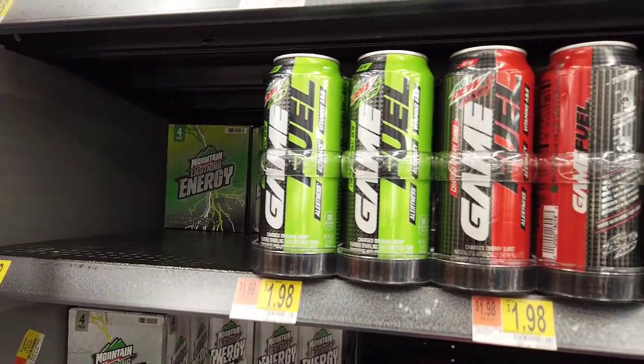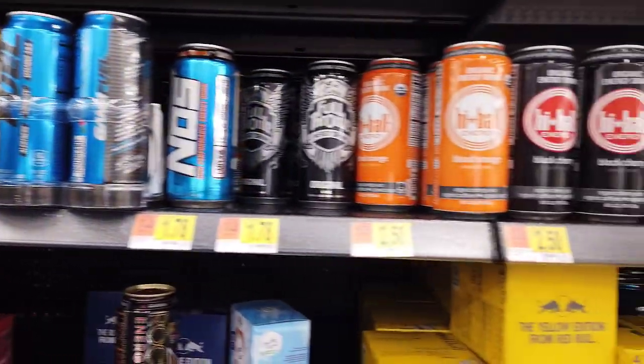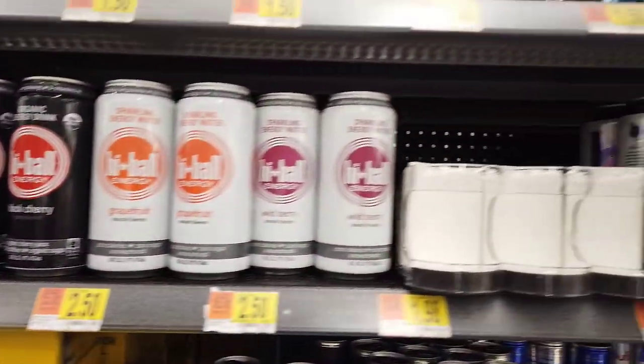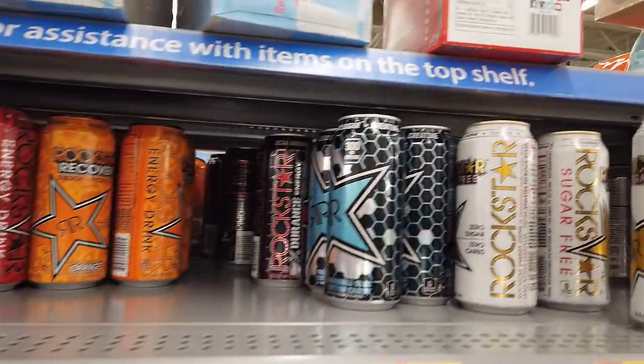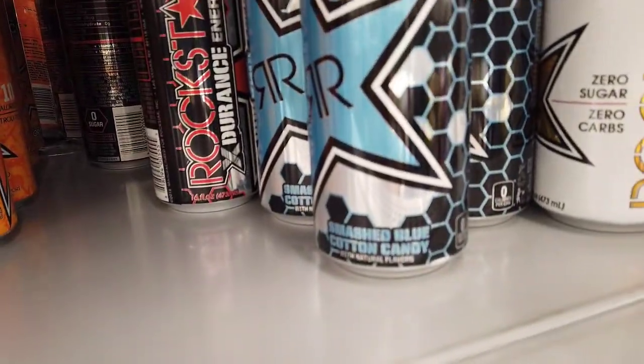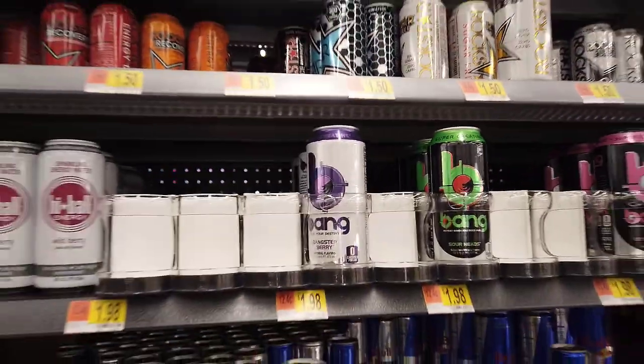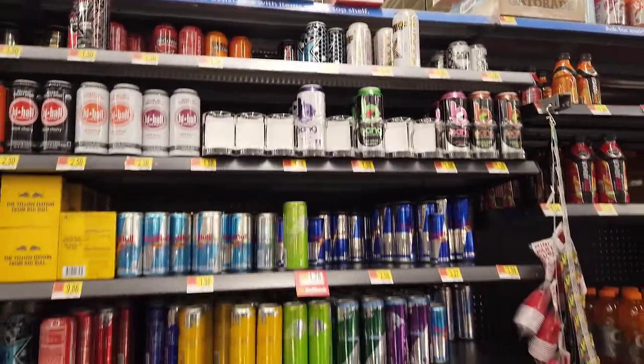From here I jumped over to the energy drink aisle, kind of my home away from home. I'm not a big G Fuel or Game Fuel fan, and not a fan of some of the others either, but 300 milligrams of caffeine, zero carb, zero sugar — that's the one I generally drink. Except now I've discovered Bang, so my life is better.